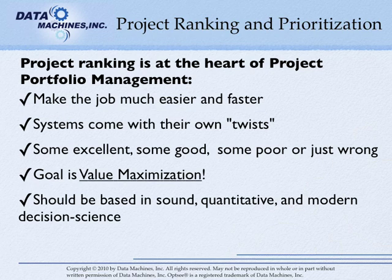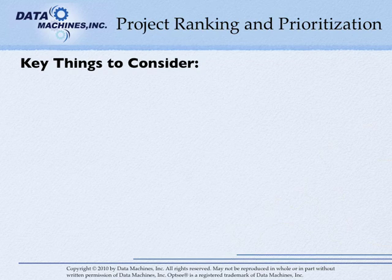It should be based on sound, quantitative, and modern decision science. Here are some of the things to consider about project portfolio ranking systems.